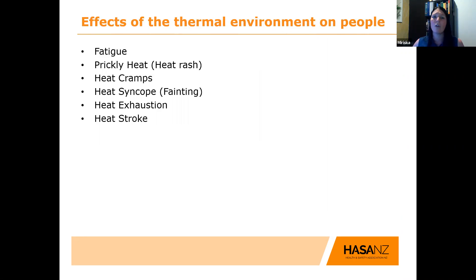What effects do high temperatures have on people? There are a few things. First, fatigue — it's a common one but something we sometimes miss. Then prickly heat or heat rash, heat cramps, heat syncope (also known as fainting), heat exhaustion, and then heat stroke being the most severe. It ranges from less severe to extremely severe conditions. Once you have had a heat illness, you are more susceptible to it in future, so keep that in mind with workers who've previously suffered a heat illness.